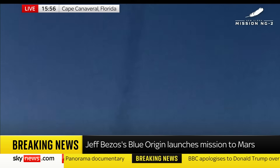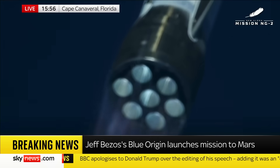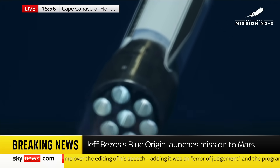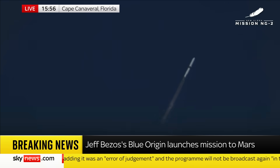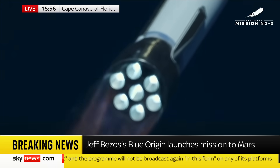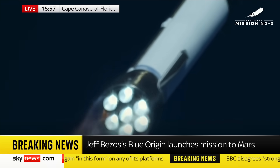We want to see this rocket come through. Now passing Mach 1 — New Glenn is now supersonic. 1 minute 30 seconds.